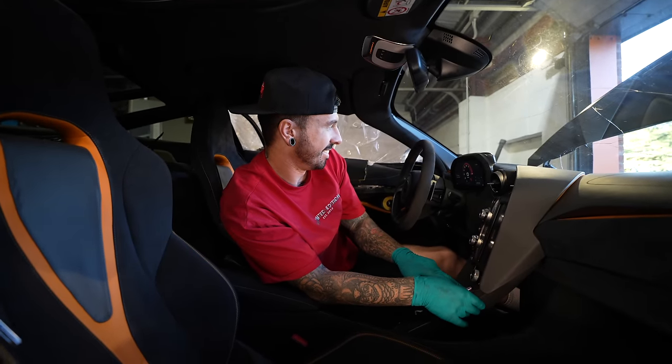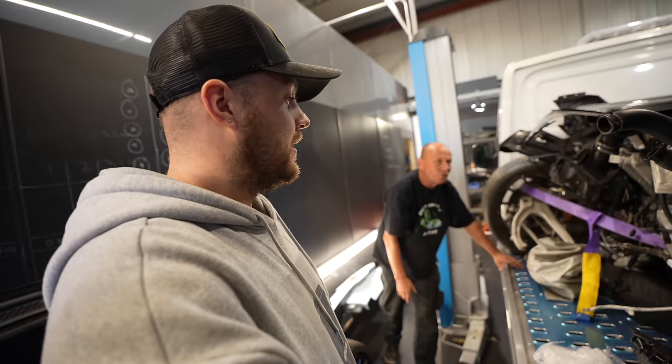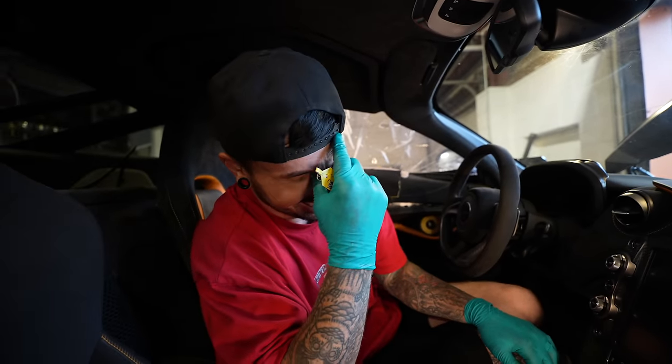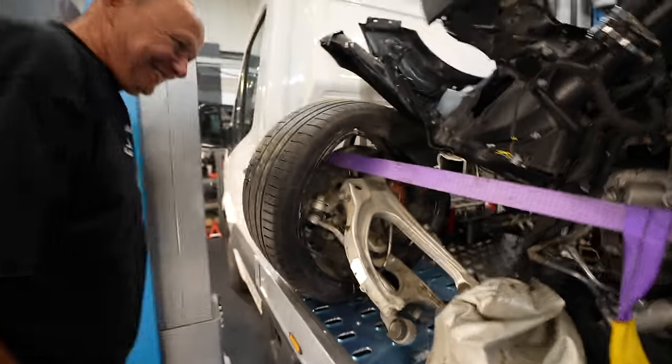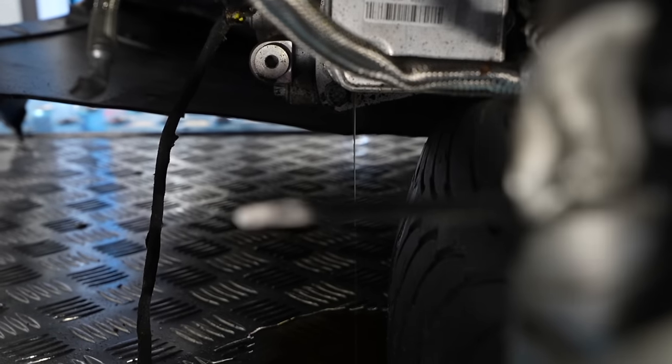We attempted to start it — trying to pump the brake pedal to get pressure. Then it went mental — oil started coming out. It did actually start, then turned off, and kept trying to start up again on its own. Where is the oil coming from? It looks like it's coming from the engine area — that is not good.